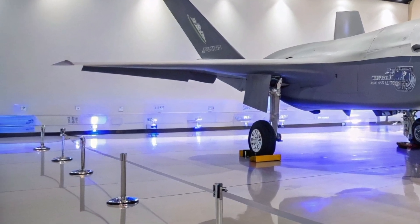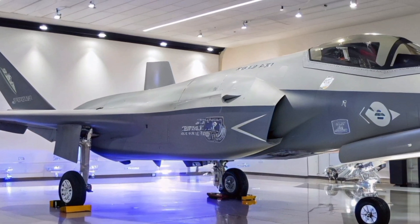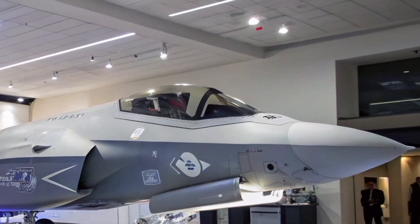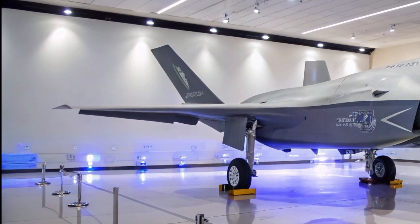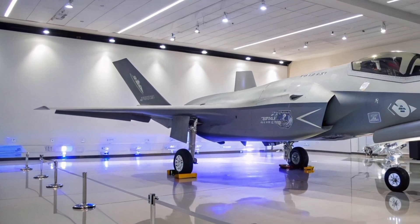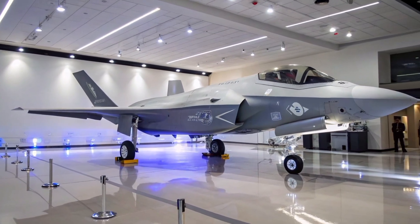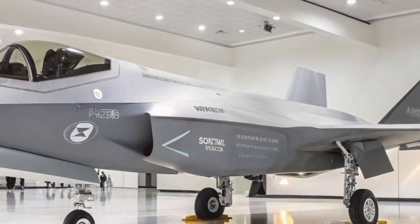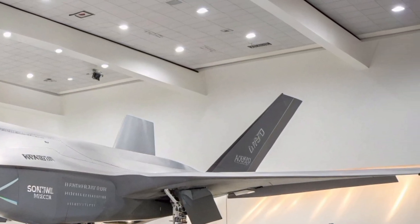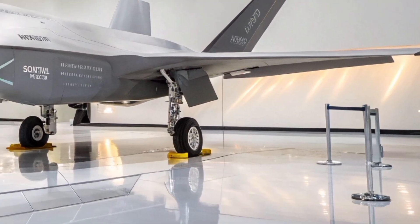The F-35A's brain is its advanced mission systems, powered by ALICE — the Autonomic Logistics Information System — upgraded to the ODIN, Operational Data Integrated Network, in 2025. This allows real-time diagnostics, maintenance tracking, and even predictive analytics to minimize downtime.